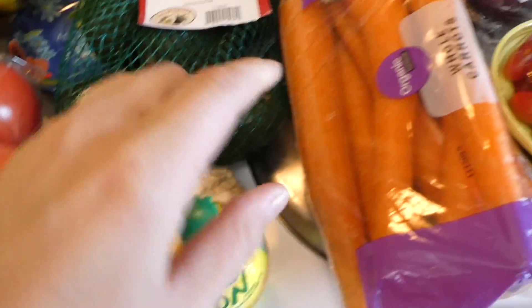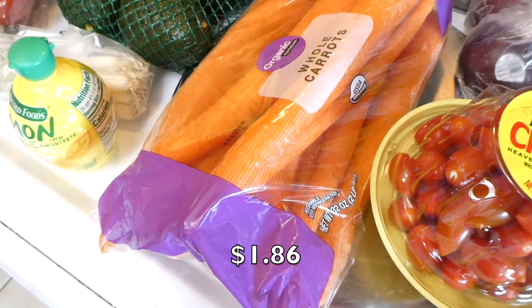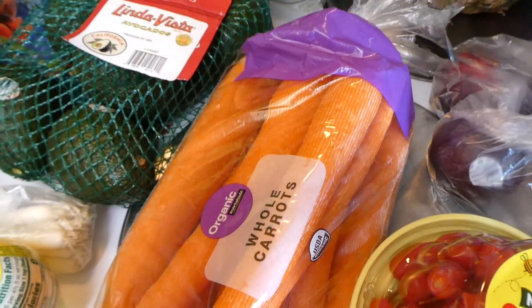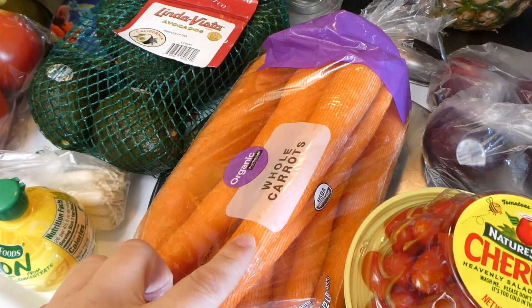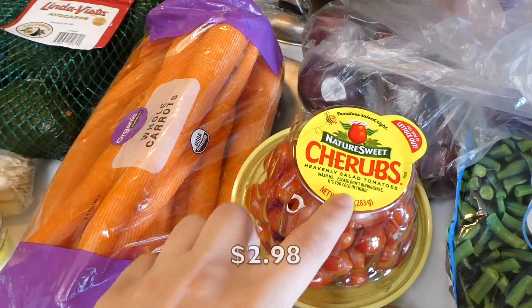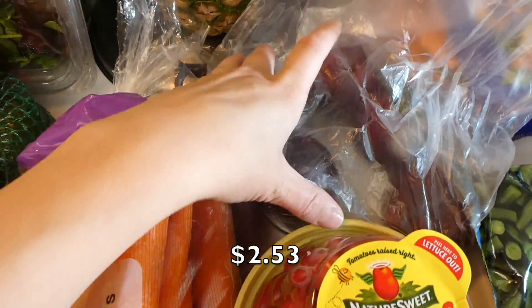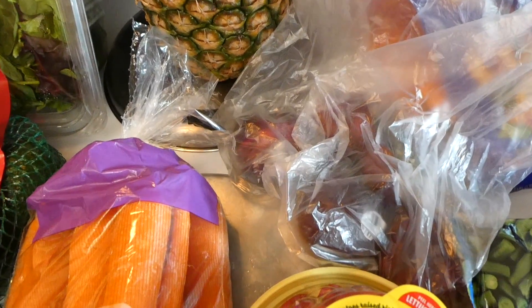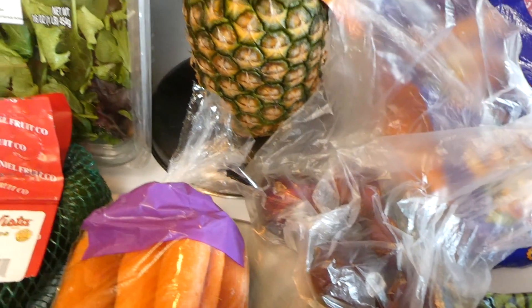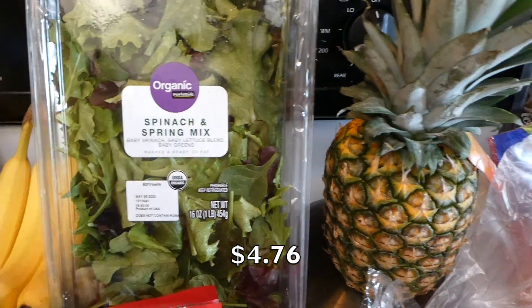Lemon juice. Carrots — these are organic carrots. I never buy organic but that's just what my store had today. I think I'm going to be steaming these for my baby for snacks throughout the week. We have cherry tomatoes for salads. I bought a few plums because they finally have them at my Walmart — they're such a good snack for babies and for us. And then some spinach and spring mix.